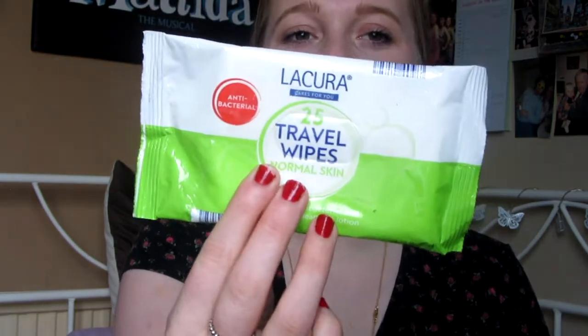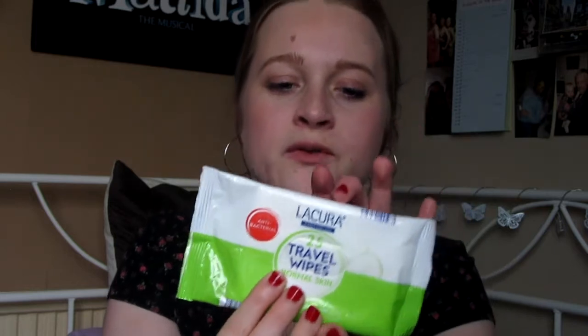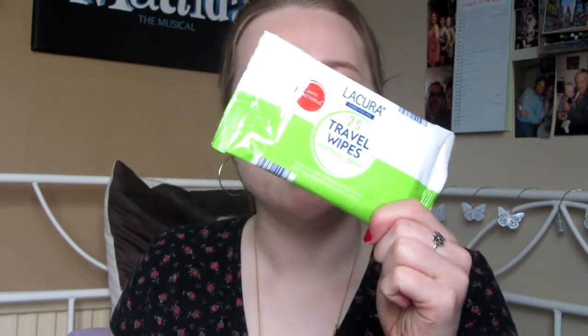These wipes are from Aldi. I find them really useful if any blood comes from where my cannula has been taken out — it means I can quickly wipe it up with a nice anti-bac wipe. They're brilliant, and also if I do have a stoma bag leak, it means I can wipe around the area where the bag is going to be sticking, if that's a mess as well. These are really handy to have.